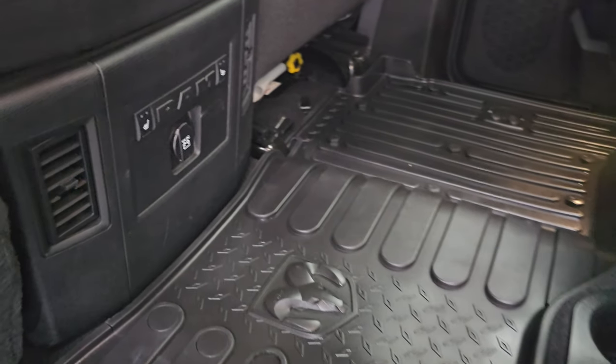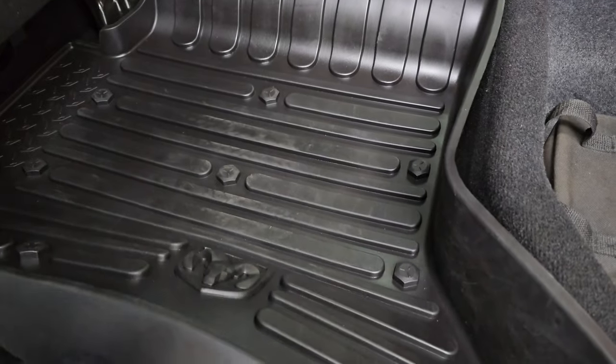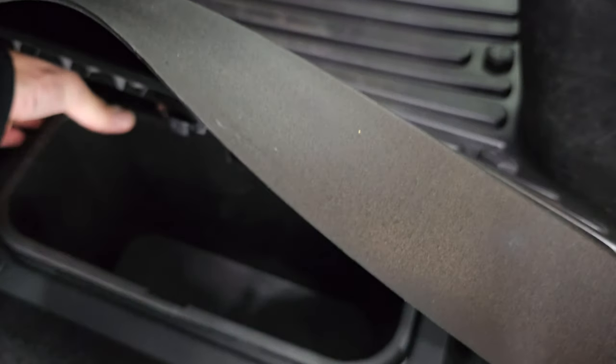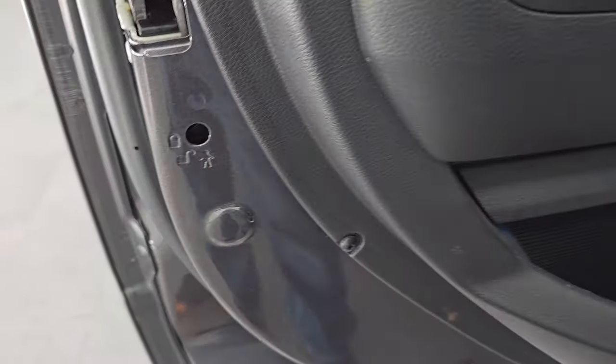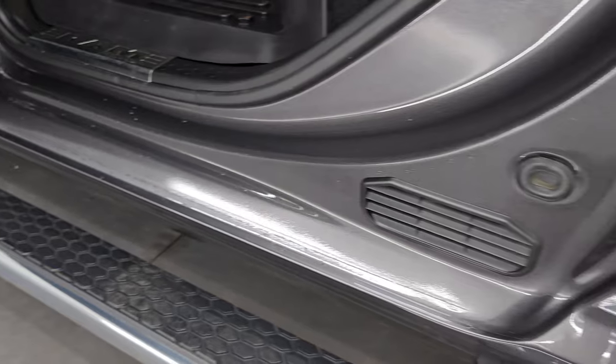You also have a subwoofer under the passenger side back seat. Heated seat buttons are right there, and it does come with the all-weather floor mat that fits absolutely perfect. You do get in-floor storage with removable bins for easy cleaning — you can put ice and drinks in here. Child safety locks on the back doors, and the inside and bottoms of the doors are in great condition.